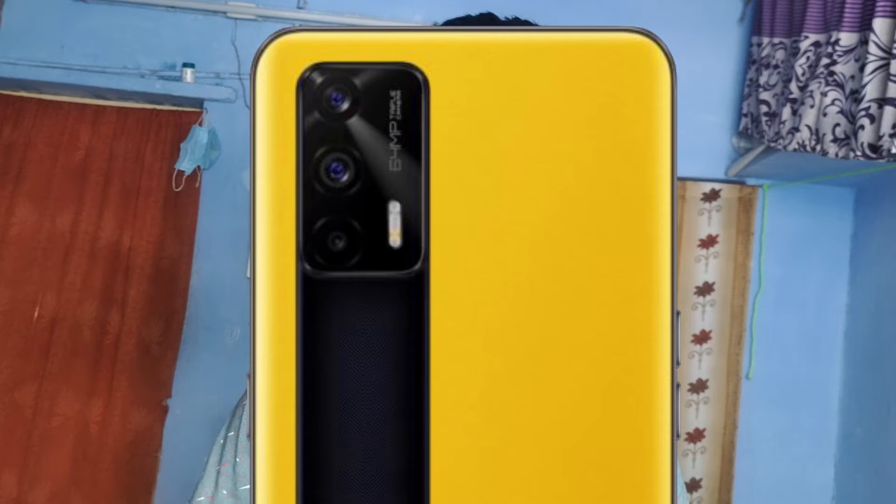This mobile can shoot up to 4K 60fps videos with the rear-facing camera. It also comes with a 20-megapixel front-facing selfie camera, which can shoot up to 1080p 60fps videos.